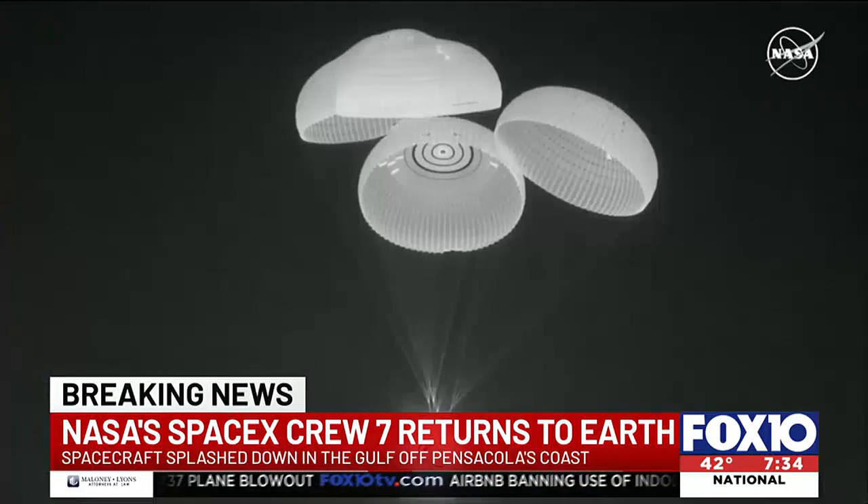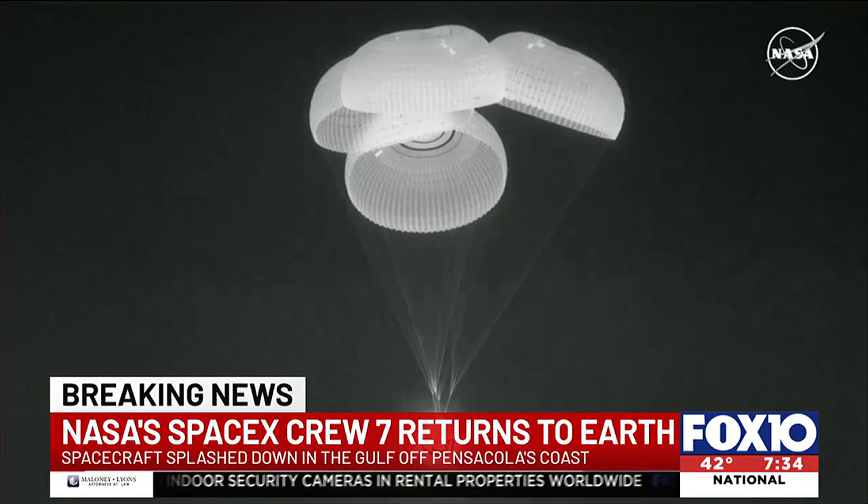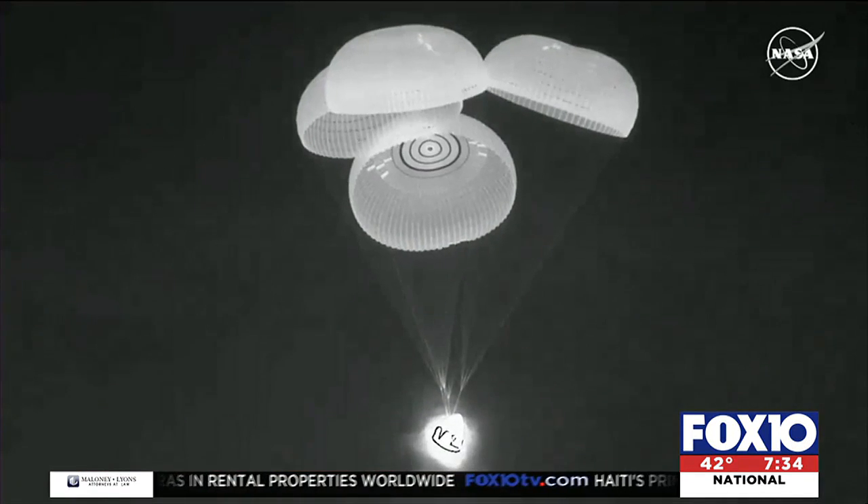It came to a gentle splashdown in the Gulf of Mexico under a canopy of parachutes off the coast, capping six months aboard the International Space Station.